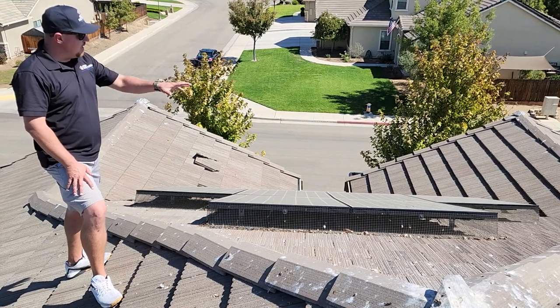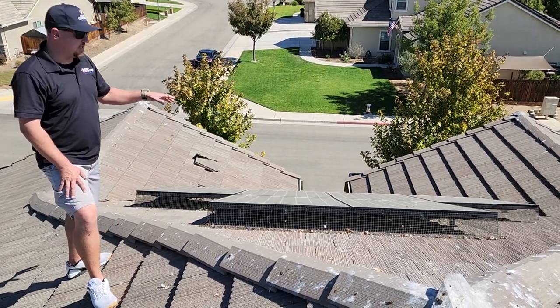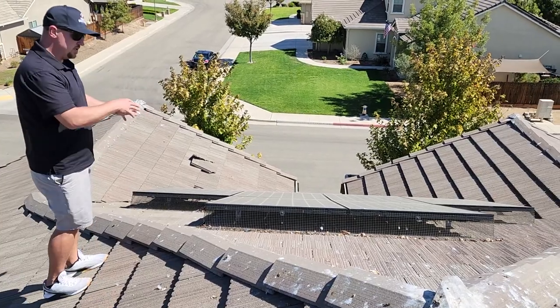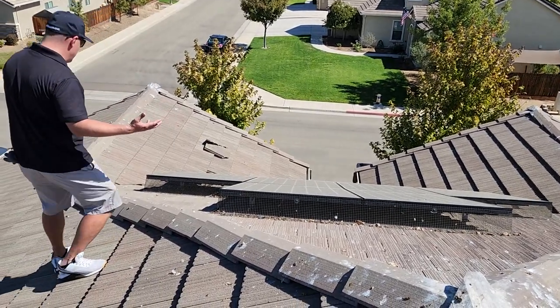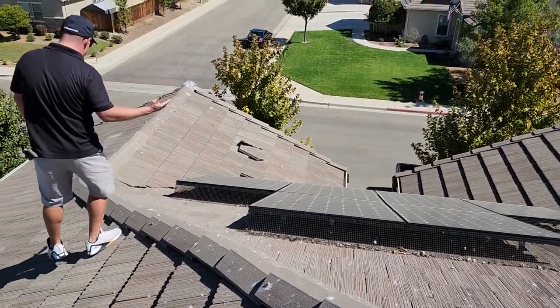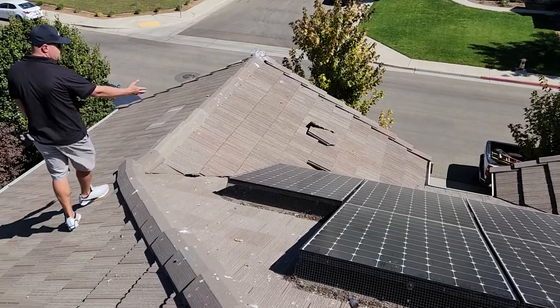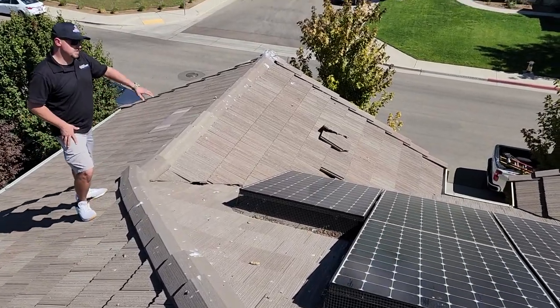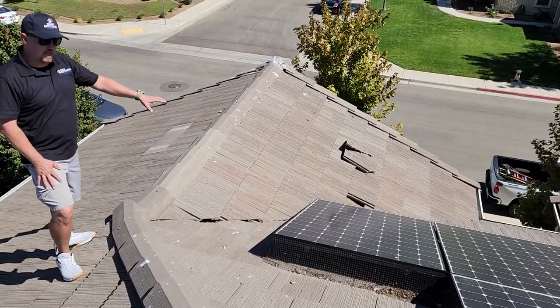From under the panels and resecure the mesh netting around the panels to prevent that from reoccurring. With the pigeon droppings, the debris, the nesting materials and everything that comes with it — one of the biggest problems it creates on a concrete tile roof is all of this stuff is going to flow downhill and it's going to end up in your flashings, whether it be a vent flashing, a chimney flashing, or in this case a valley flashing.